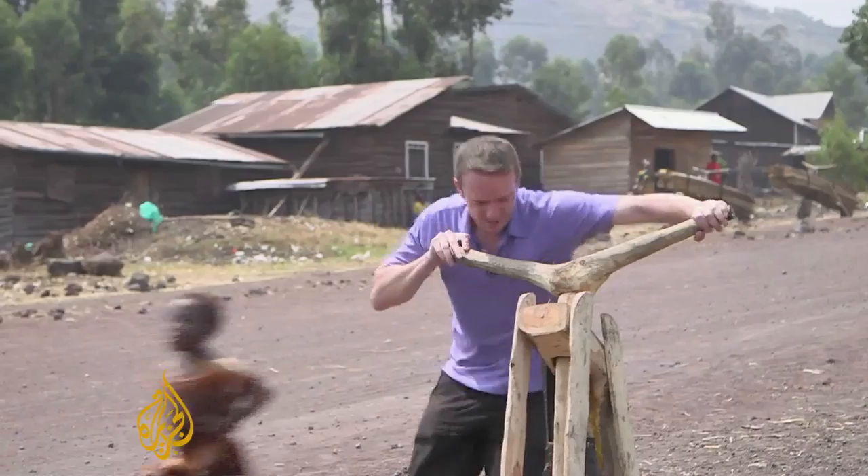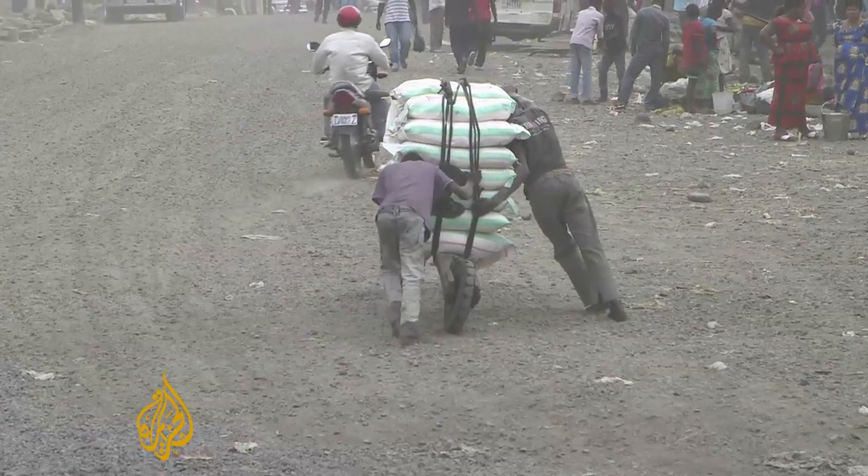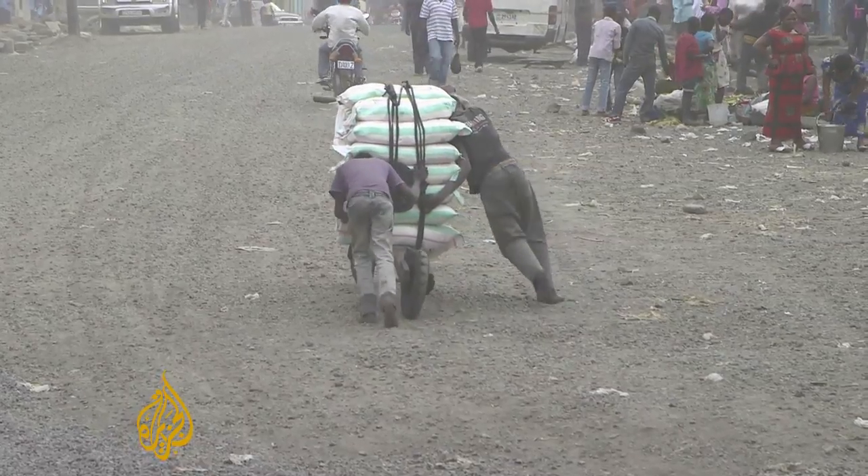Whoa. There we go. It's good. It's very simple but it's very tough. And it needs to be — the chukudus can carry more than half a ton.